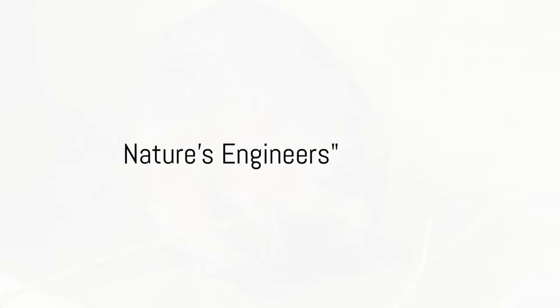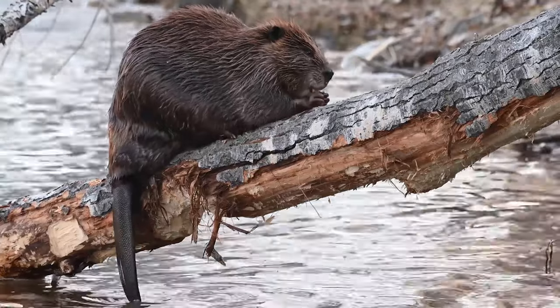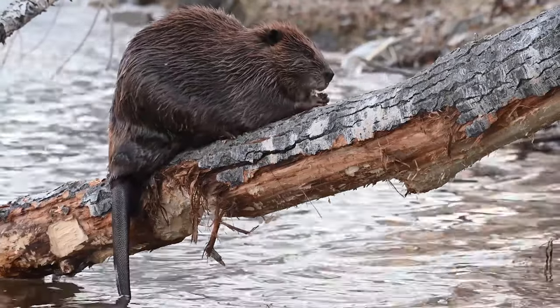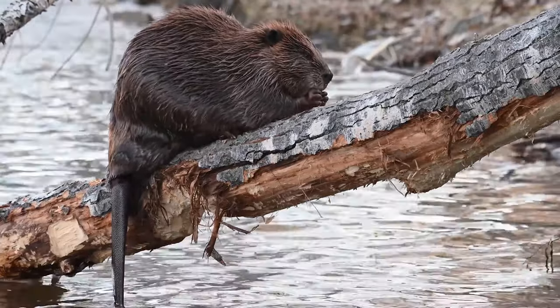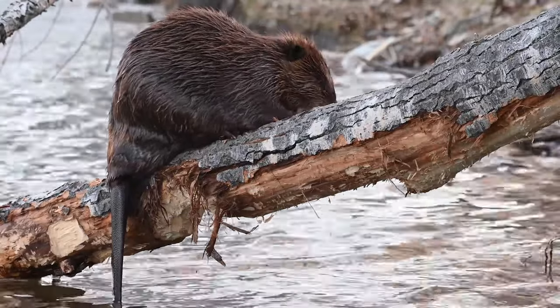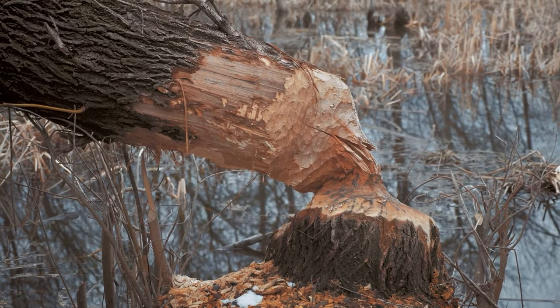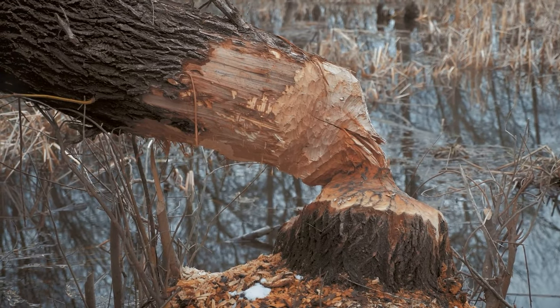Have you ever wondered who the real architects of the natural world are? It might surprise you, but one of the most influential builders of the natural world are beavers, the second-largest rodents on Earth, trailing only behind the capybara. These industrious creatures can be found primarily in North America and Europe, where they are known for their extraordinary engineering abilities.